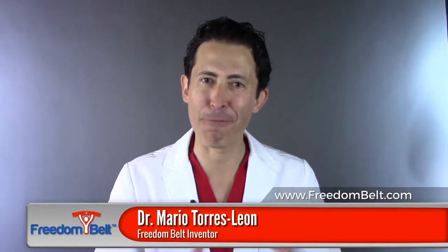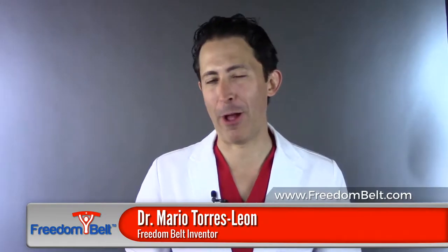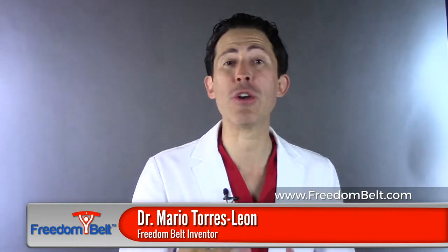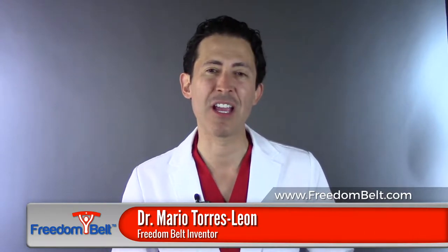I am Dr. Mario Torres-Leon, founder of Global Medical Innovations and the inventor of Freedom Belt. And I have to say, great news — because a solution has finally arrived for you and me as practitioners. We look forward to serving your patients through our services and through our team. Thank you.